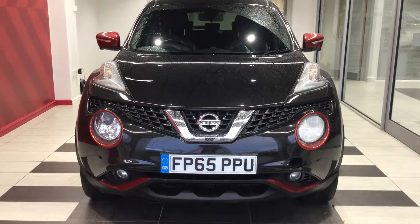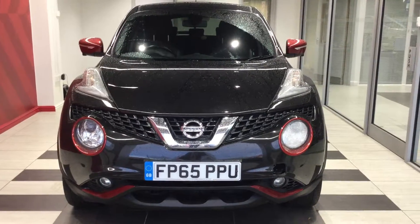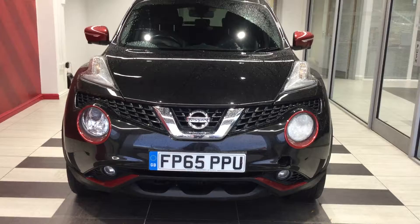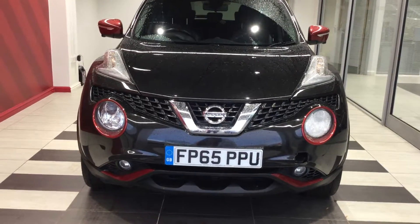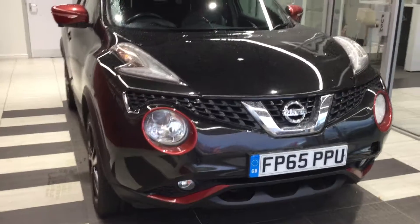Welcome to Smith's Nissan here in Peterborough. My name is Richard and today we're going to be looking at a Nissan Juke 1.5 DCI Tecna with an exterior plus pack on it. The vehicle is in black and the exterior pack is in red on the outside, as you can see.